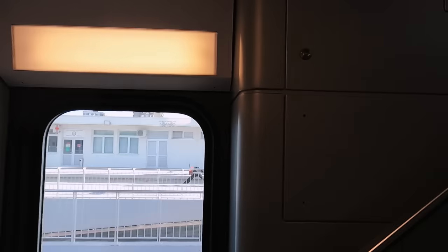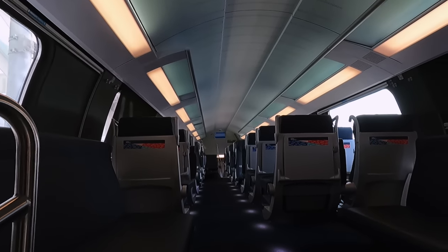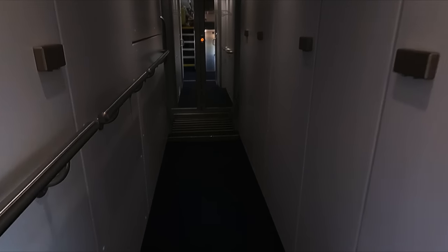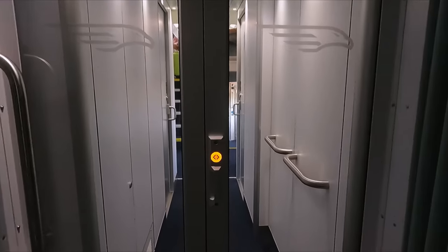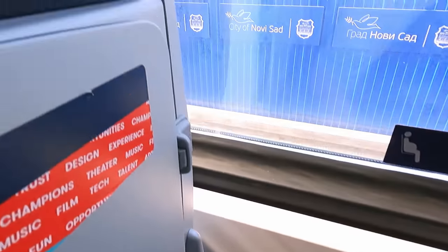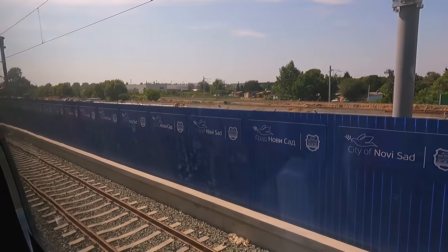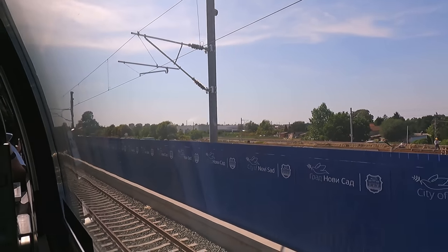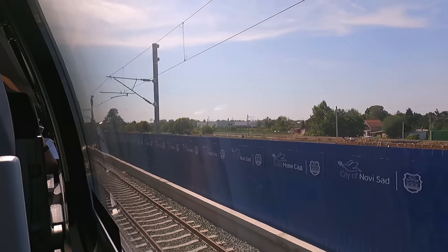I'm travelling in first class today, which is located on the top deck of Coach 4. This is in a 2-plus-1 seating layout, as you'd expect. We'll take a look at second class later on in the video. I'll be travelling in seat number 15, a rear-facing window seat. I was making this journey with a friend and the seat allocation system gave us non-adjacent seats, but thankfully other passengers were okay with swapping so we could sit next to each other.